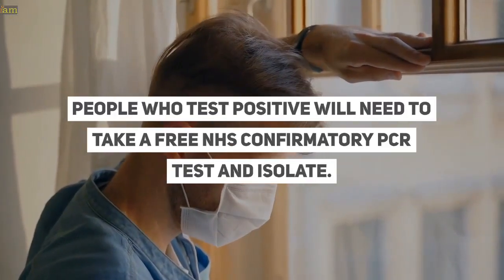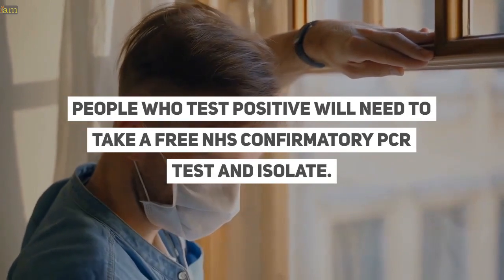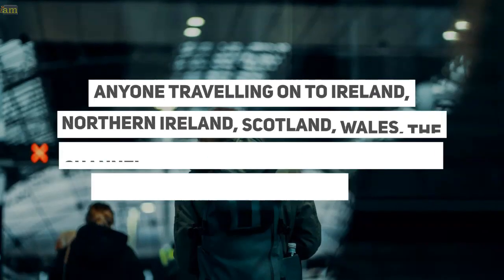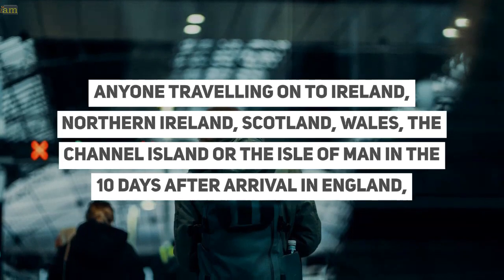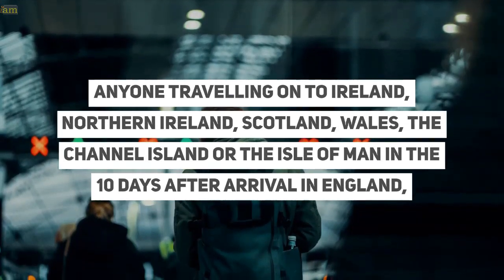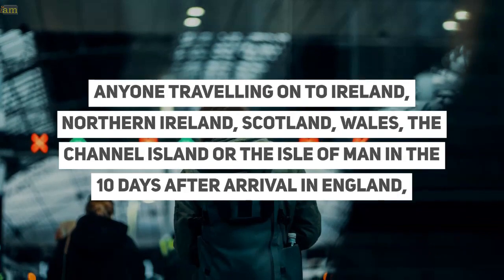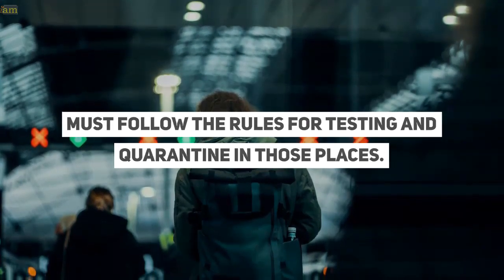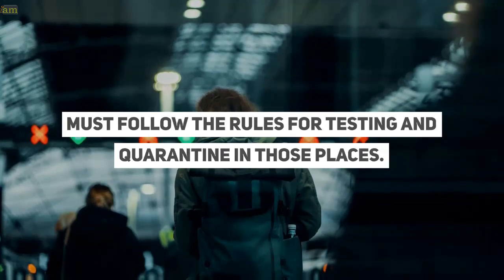People who test positive will need to take a free NHS confirmatory PCR test and isolate. Anyone travelling on to Ireland, Northern Ireland, Scotland, Wales, the Channel Islands, or the Isle of Man in the 10 days after arrival in England must follow the rules for testing and quarantine in those places.